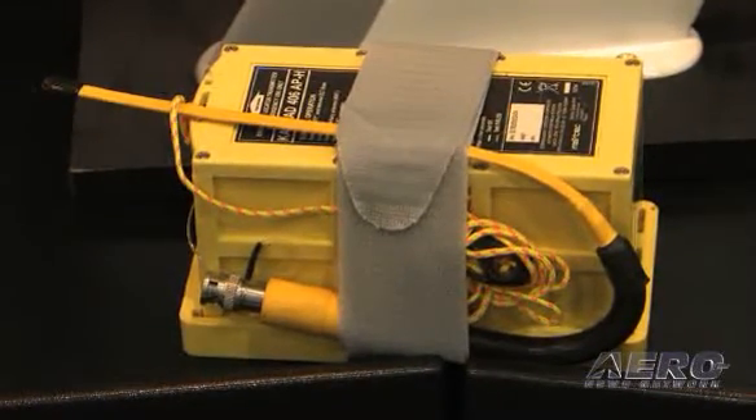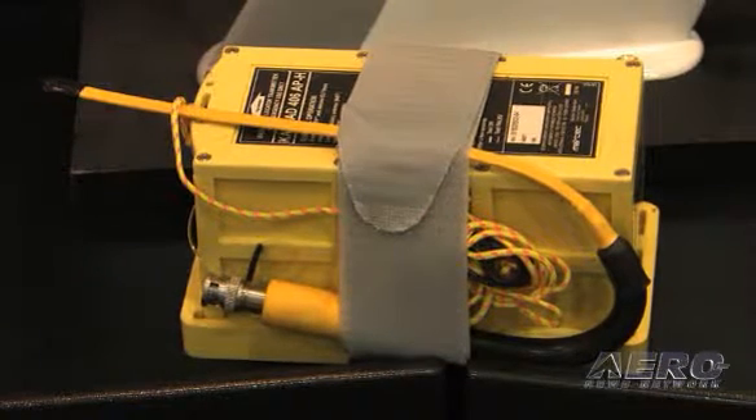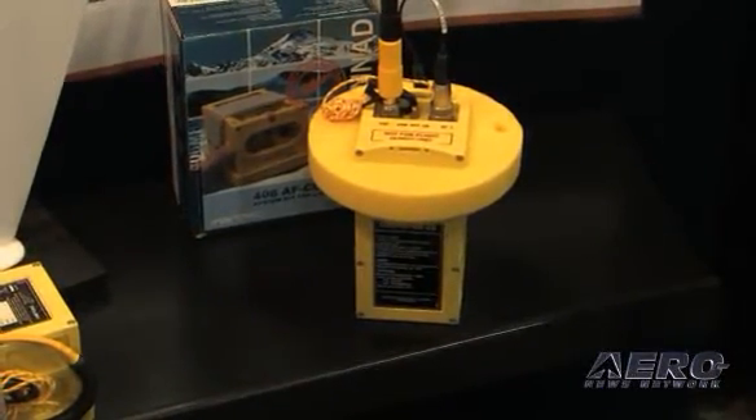One of the important things people should realize is that almost every single company makes an ELT in the $1,000 price range for general aviation. But the cost of installation will frequently exceed the cost of the equipment, and how much a person pays for installation is the big difference between brands. For example, some models require aircraft power to operate the remote switch — that's labor cost. On pressurized aircraft, that's also going to be a DER fee because you've passed through the pressure vessel. All Kanad products are self-contained, self-powered, and require no aircraft power whatsoever. Many customers tell me it's 40 to 60 percent less labor to install a Kanad versus other brands.